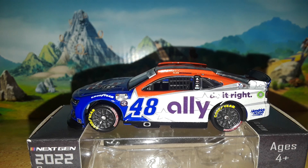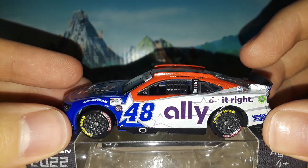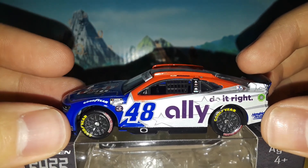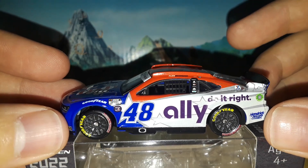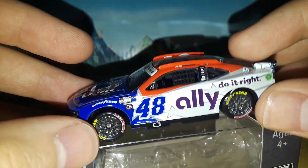Welcome back to Project 94 for another diecast review on the channel. Today we're going to be taking a look at Alex Bowman's 2022 patriotic Coca-Cola 600 Ally Do-It-Right Chevrolet Camaro ZL1 for Hendrick Motorsports. What a beautiful looking 48 to look at today.